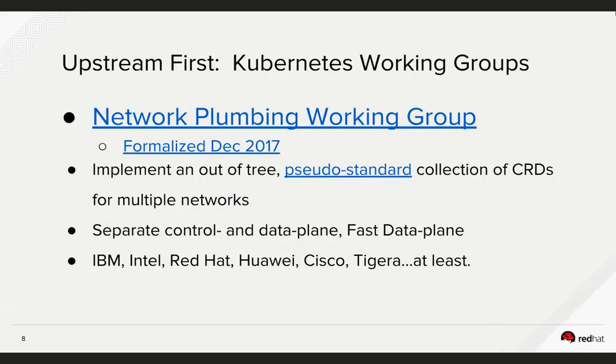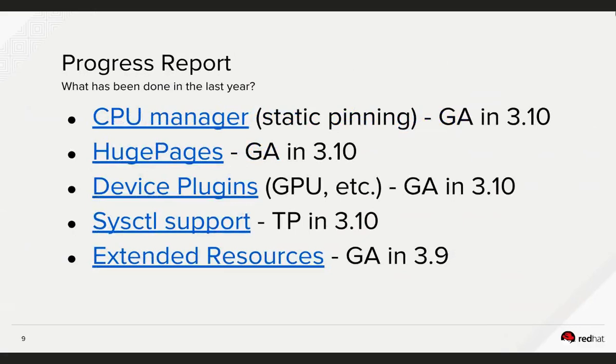The target user stories for the network plumbing working group are fast data-plane, multi-homed pods, and separation of the control plane from the data plane. This presentation has links to ways to get in contact with or participate in those groups, which I would definitely encourage anyone listening to do. In the last year we've done a couple of things — all GA except for sysctl support which remains in tech preview. Extended resources are not intended to be used directly but as a building block for device plugins.